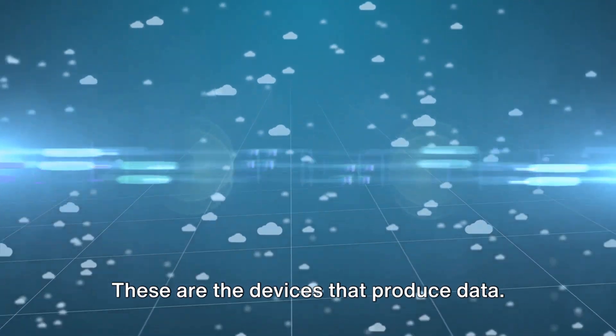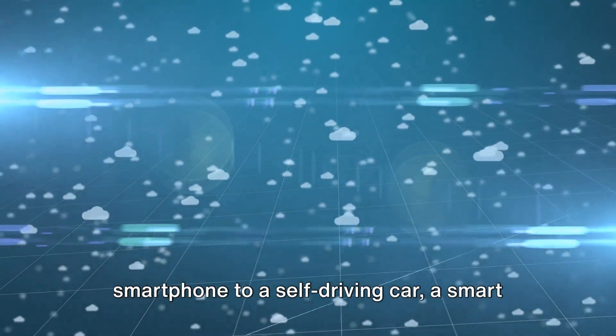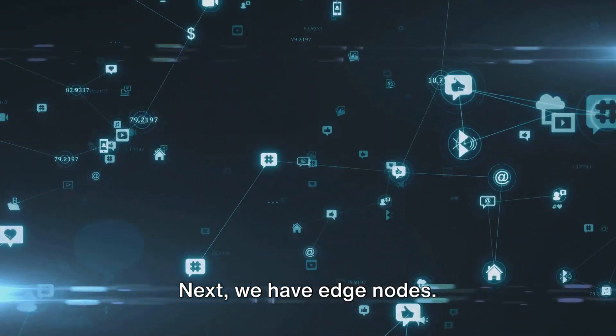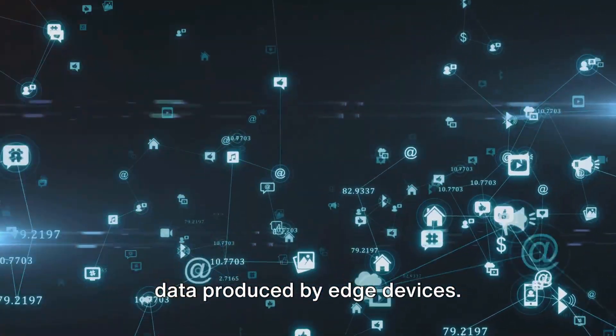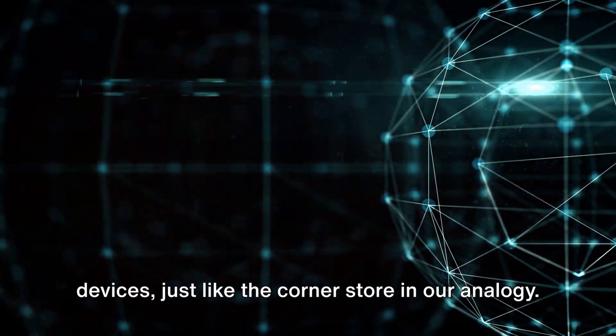These are the devices that produce data. They could be anything from your smartphone to a self-driving car, a smart fridge, or even an industrial machine in a factory. Next, we have edge nodes. These are the hardware that processes the data produced by edge devices. They're located close to the edge devices, just like the corner store in our analogy.